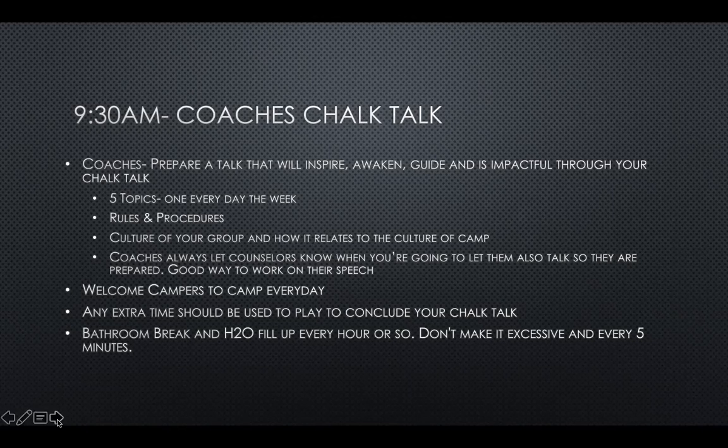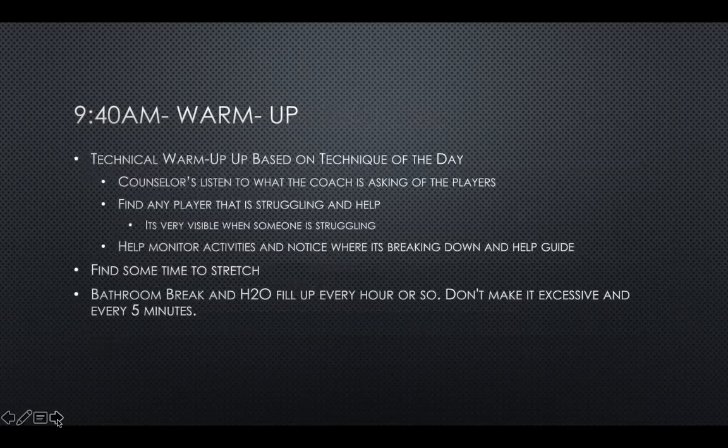These are small things that help camp move along. By 9:40 AM, which is a 10-minute window for your chalk talk, you should be going into your technical warm-up based on the technique of the day. On Monday we'll work on dribbling, Tuesday on passing, and Wednesday on shooting. We'll customize this three-day week in that order.